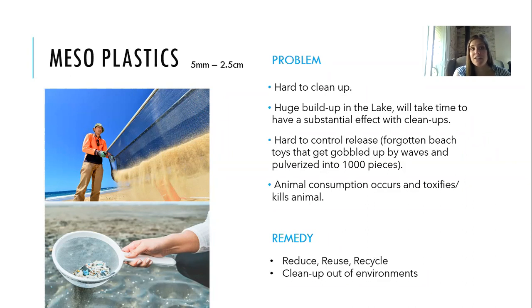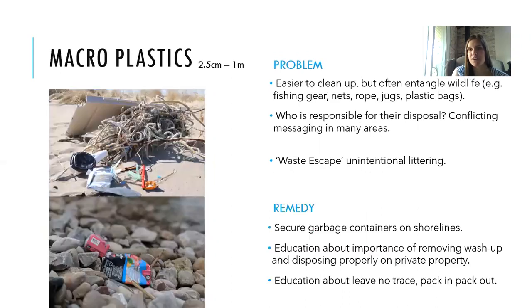One item we see a lot fitting into the mesoplastic size category is foam. On the lakeshores, the Bruce Peninsula, and Georgian Bay, there are often huge amounts of foam pieces that get washed up and become a huge hazard for wildlife.